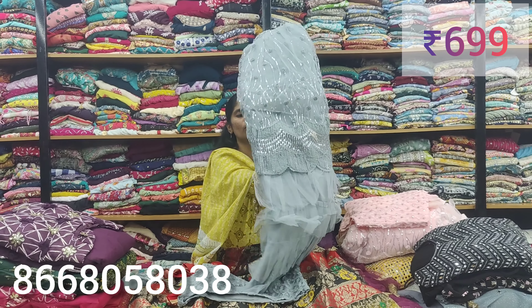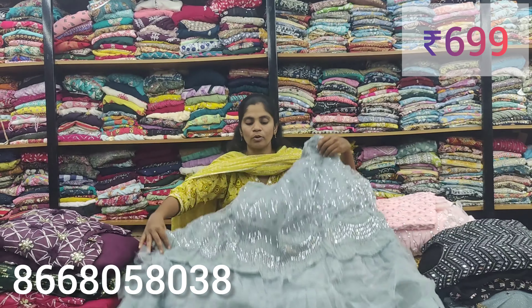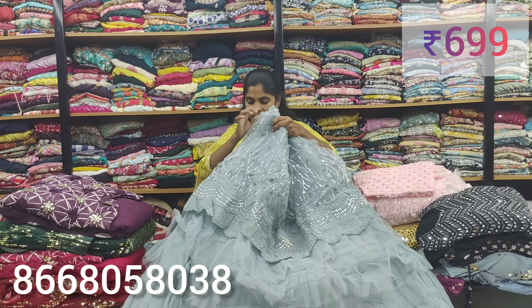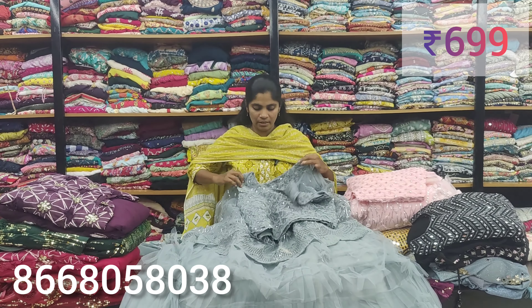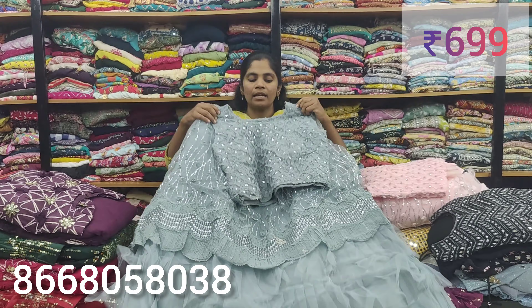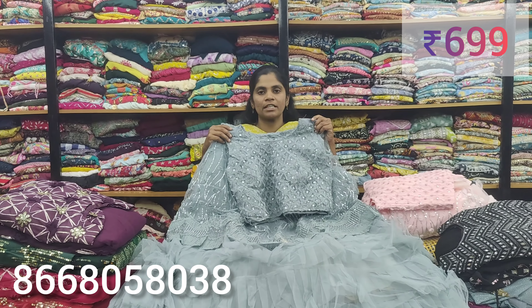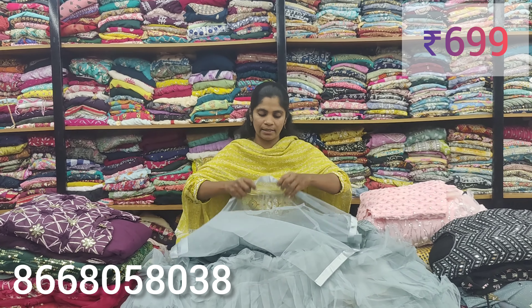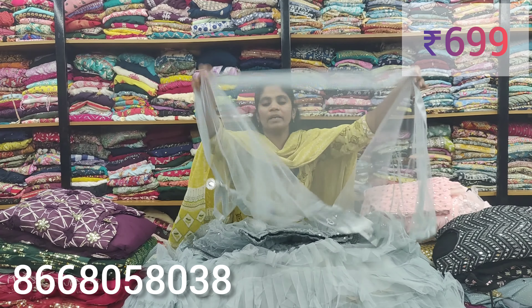We have lehenga style — Banarasi lehenga style maximum. We have contrast style available in the maximum. We have lehenga style available at 699.